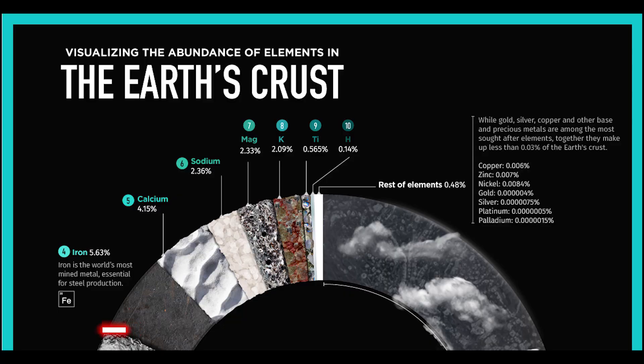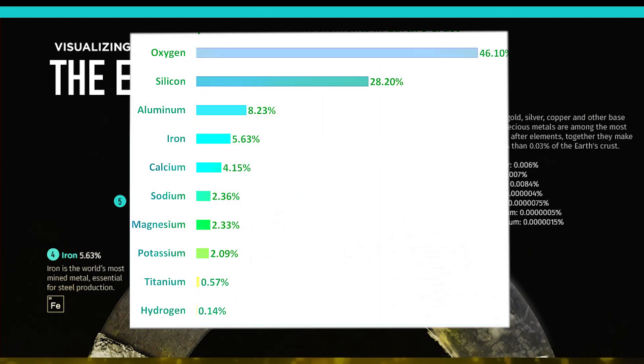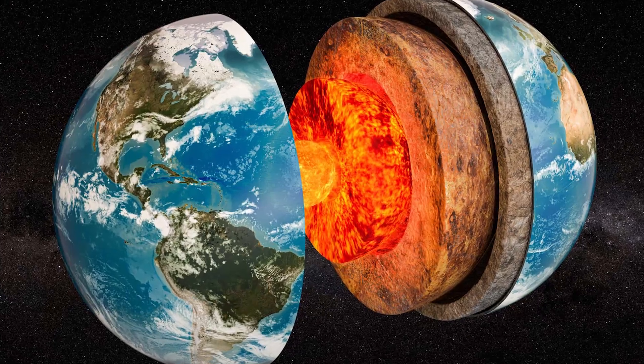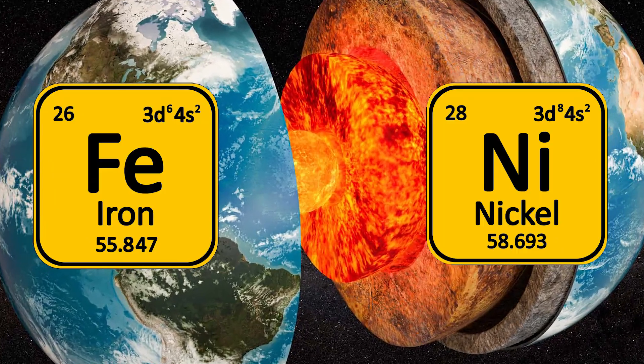Interestingly enough, iron makes up about 5% of what lies under our feet, making it the fourth most common element found within Earth's crust. Moreover, even Earth's core consists mainly of iron and nickel.